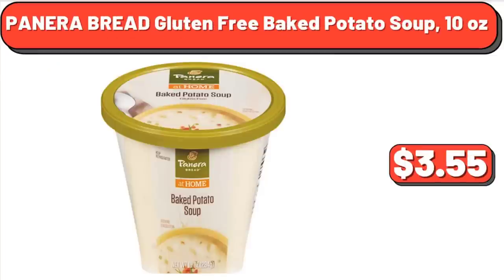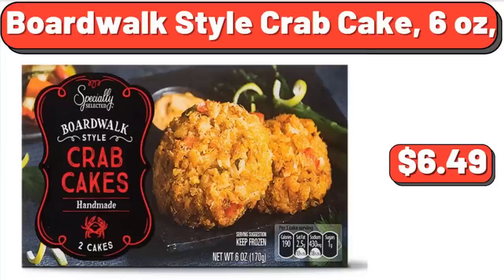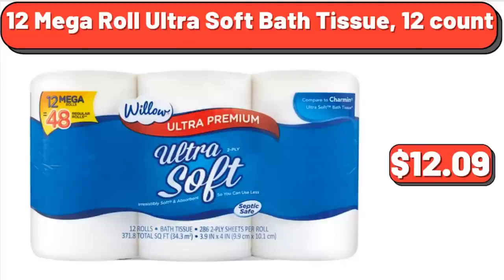Panera Bread Gluten-Free Baked Potato Soup, 10 Ounces: $3.55. Boardwalk Style Crab Cake, 6 Ounces: $6.49. 12 Mega Roll Ultra Soft Bath Tissue, 12 Count: $12.09.